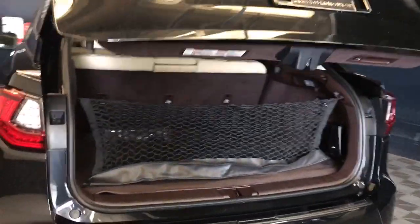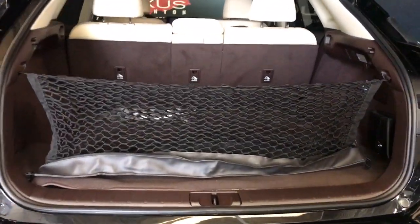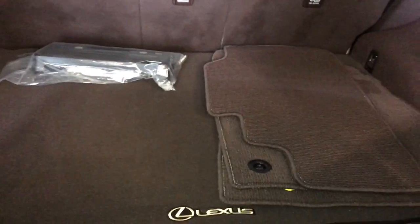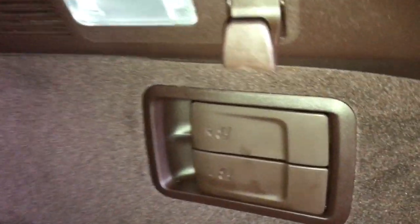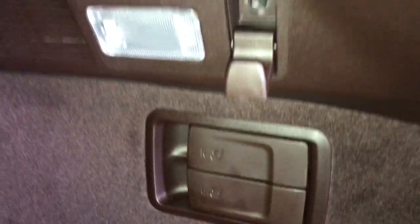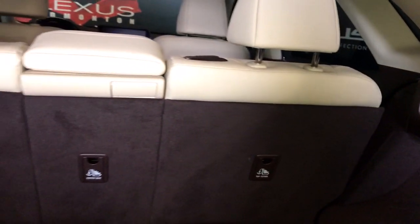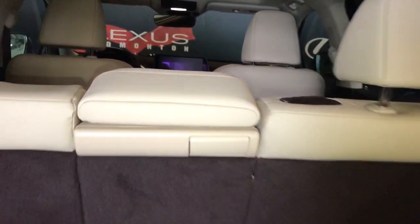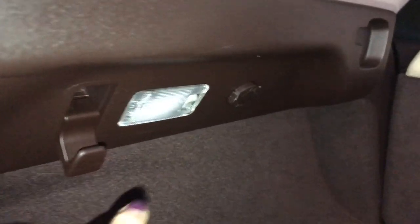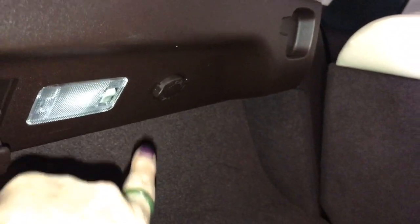Underneath the floorboard is your compact spare and jack. Inside you have your netting, full-length carpet, carpet mats, and a first aid kit. You have hand controls for the second-row seats to recline forward — they are labeled right and left. Extended hooks, trunk lighting control. The middle seat does have a release handle. On the other side you still have your hook, trunk lighting control, and a 12-volt power source.